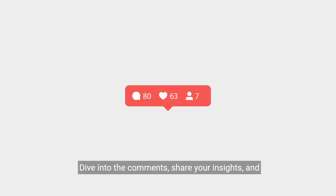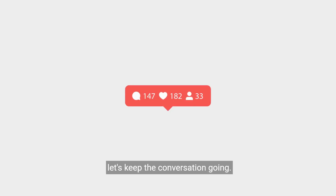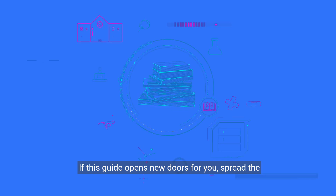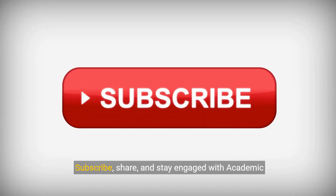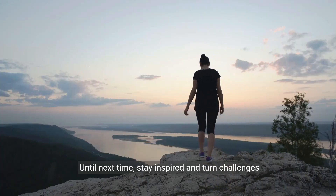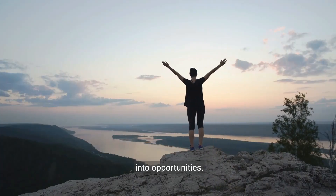Dive into the comments, share your insights, and let's keep the conversation going. If this guide opens new doors for you, spread the word to empower more students. Subscribe, share, and stay engaged with Academic Hub 360 for more transformative journeys. Until next time, stay inspired and turn challenges into opportunities. Thank you.